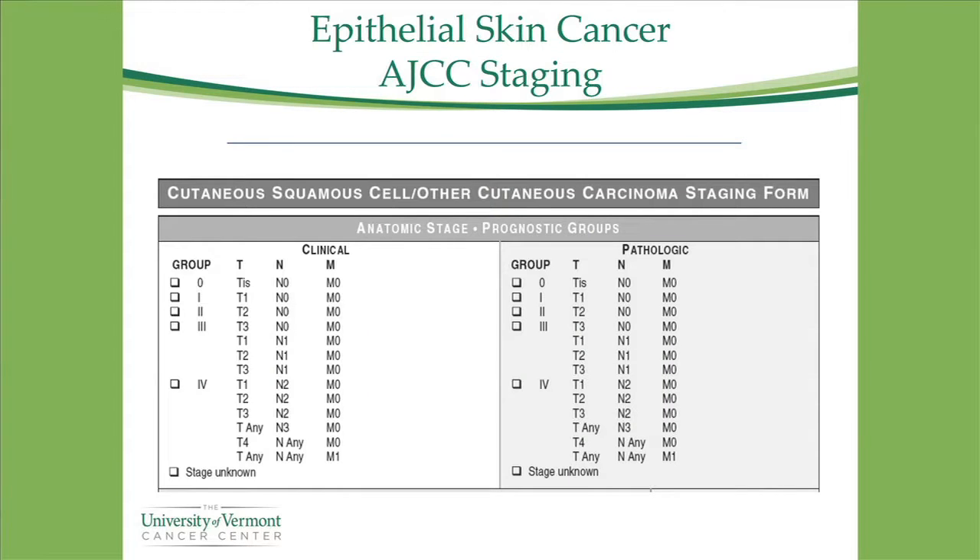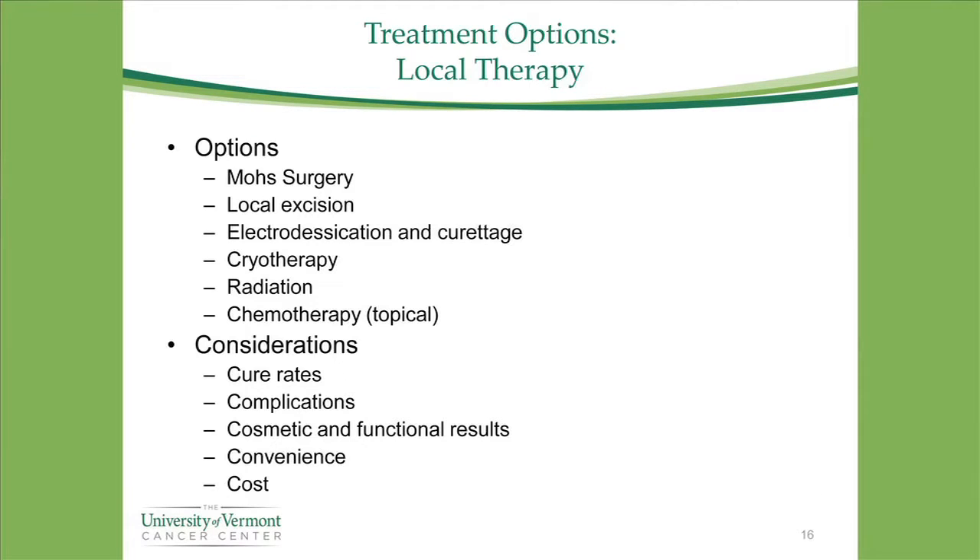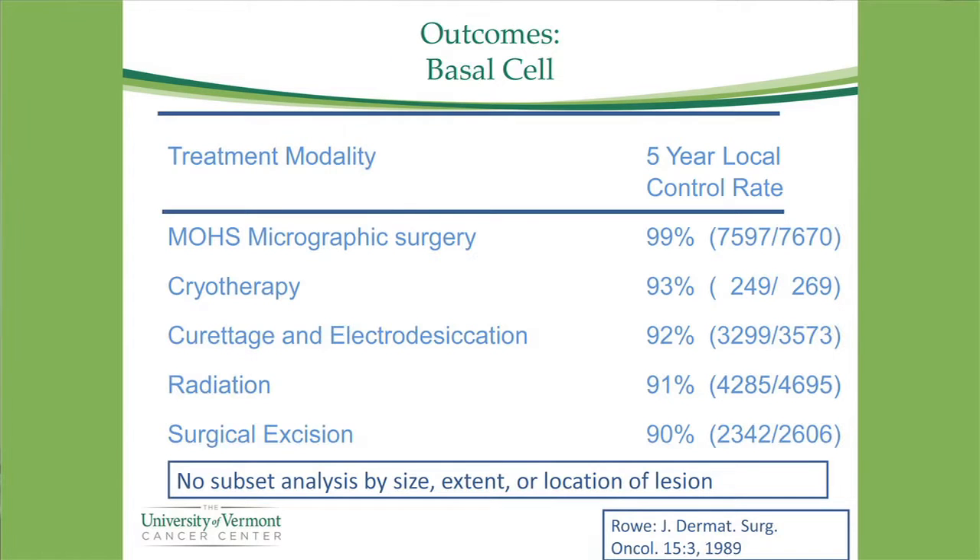When you combine factors like lymph node involvement, you're at least stage three if not stage four. Unlike some cancers, stage four doesn't require distant spread — it could still be potentially curative. Treatment options are plentiful: Mohs surgery, local excision, electrodesiccation, cryotherapy, radiation, and topical chemotherapy. Because cure rates are so good for most tumors, other considerations like complications, cosmesis, convenience, and cost are also very important.